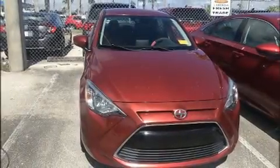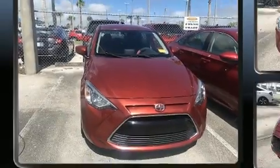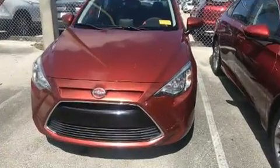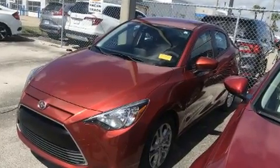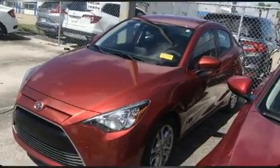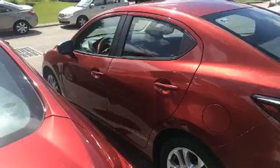Sensibility and practicality define the 2016 Scion iA. This four-door, five-passenger sedan just recently passed the 60,000-mile mark. Smooth gear shifts are achieved thanks to the efficient four-cylinder engine, and for added security, Dynamic Stability Control supplements the drivetrain.